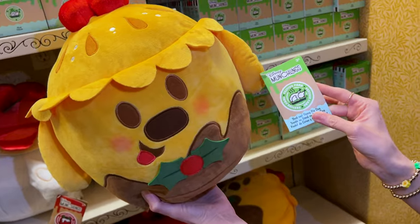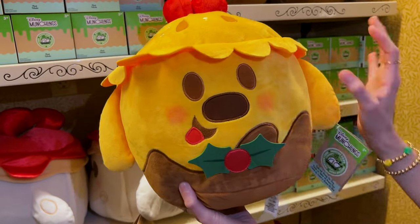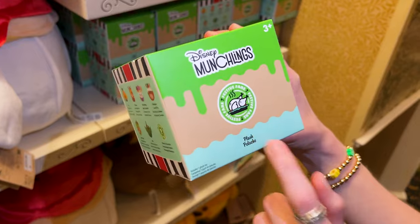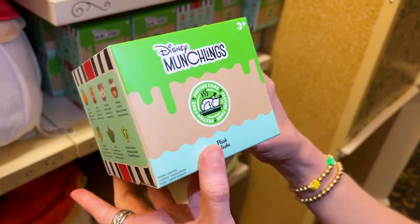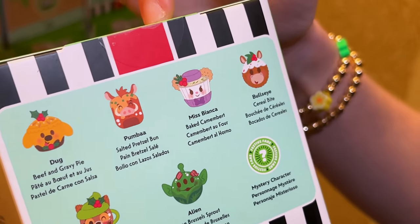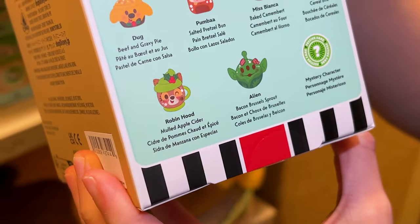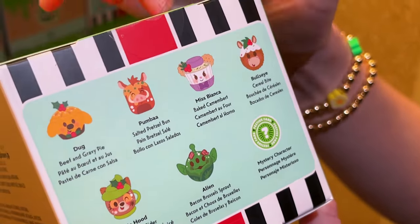Doug here is from the festive fair collection. He is beef and gravy pie Doug — look how cute he is, with what looks like a little tie. The mystery pack is $17. Inside we have Doug as beef and gravy pie, Pumba as salted pretzel bun, Miss Bianca as baked camembert, Bullseye as cereal bites, Robin Hood as mulled apple cider, Alien as bacon brussel sprout, and a mystery character.